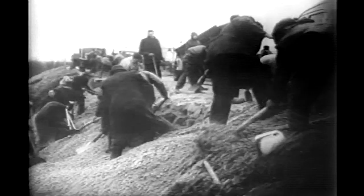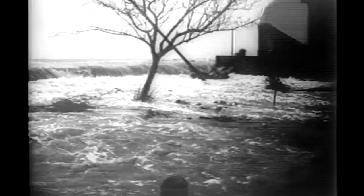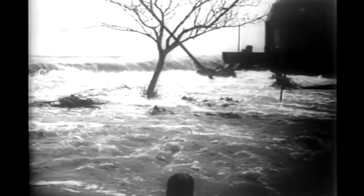24,000 homes were destroyed. 160,000 acres of farmland was flooded. Tens of thousands of livestock were killed. 200 miles of railway lines were destroyed, along with 200 major factories also being destroyed.